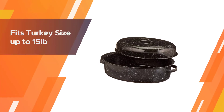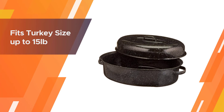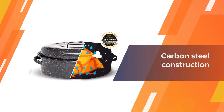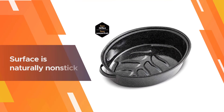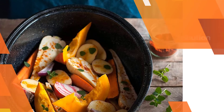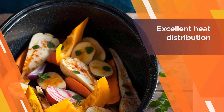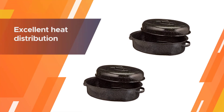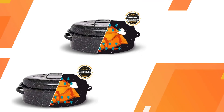Number five: Granite Ware Covered Oval Roaster. This roaster is made by fusing porcelain to a steel core at extremely high temperatures. The porcelain provides a natural non-porous, non-stick surface while the steel helps with heat distribution and strength. The 18-inch dimension refers to the pan including handles; internal measurements are about 15 inches wide and 8 inches high with the lid on. The pan works well for cooking a 15-pound turkey with the lid on, or an 18-pound turkey with the lid off — however, the pan cannot be used on the stove.